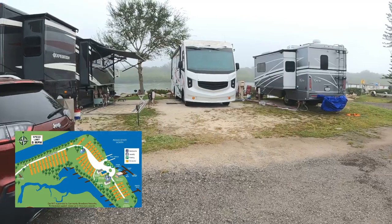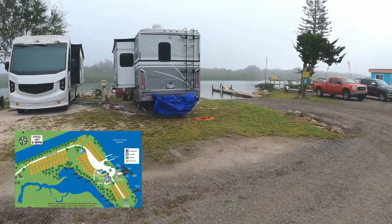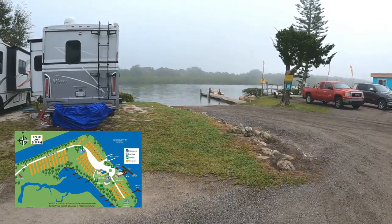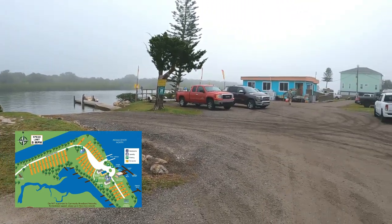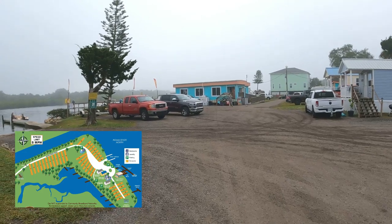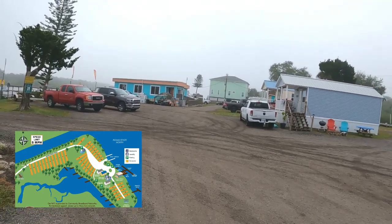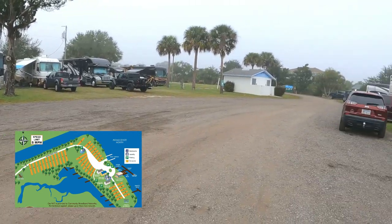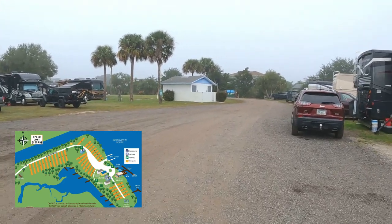Site 29, site 28. Just to the right of site 28 is your boat ramp slash kayak ramp. To the right of there is some parking, and to the right of that is the bait house and gift shop. I'm going to walk back and show you the other side of this road. I'll walk back to the bathroom and do it that way.